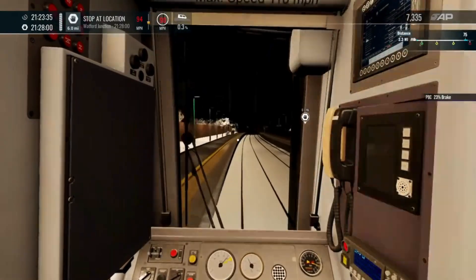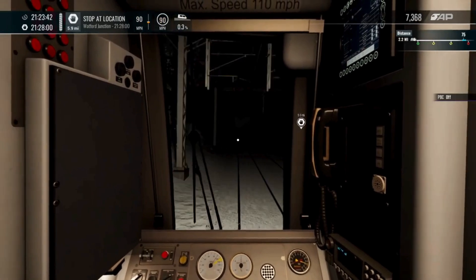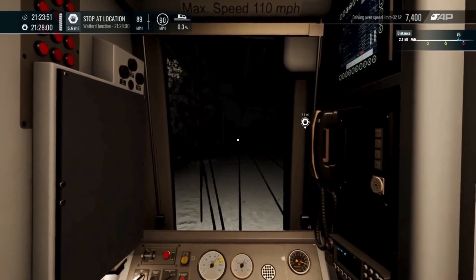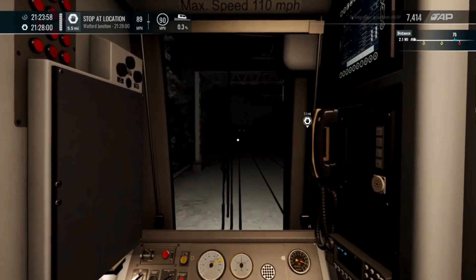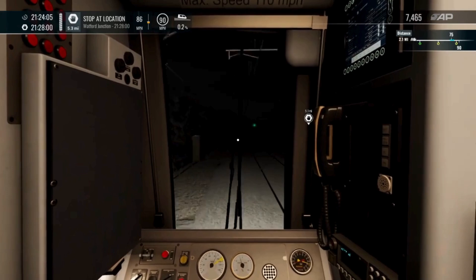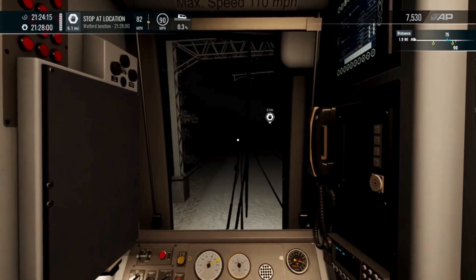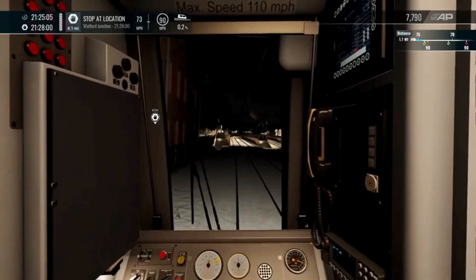I didn't realise there was a nighty section here. My bad. So we're going to get there on time. Obviously that excuse would not stick in the real world. Yeah, we just want to let the speed drop now because we've got 75 at a platform. Just want to put in some minimal brake, about 15% will do. We'll jump to minimum brake. There we go. And we're now at the desired speed.